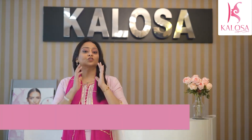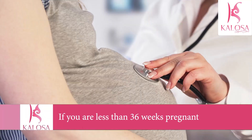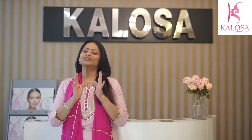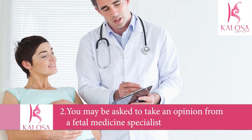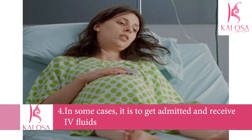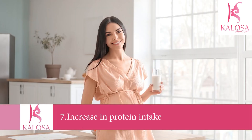Regarding oligohydramnios in the early third trimester: if you are less than 36 weeks pregnant, your doctor will typically review your baby's health, discuss why you might have low amniotic fluid, and recommend monitoring with fetal ultrasounds. You may be referred to a fetal medicine specialist. Your doctor will recommend drinking more fluids, especially if you are dehydrated. In some cases, hospital admission for IV fluids may be necessary. You will need to rest, do deep breathing exercises, and increase your protein intake.